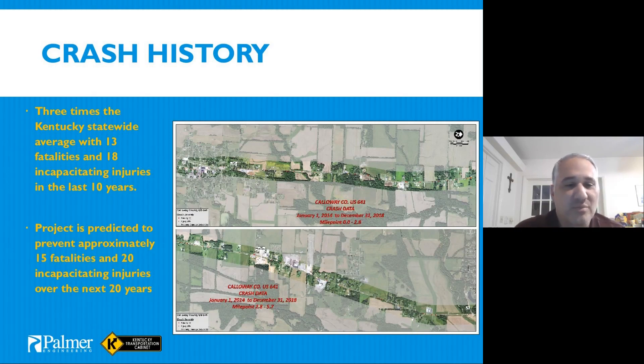The crash history shows three times the statewide average of fatalities and incapacitating injuries over the last ten years. That drove us toward obtaining the HSIP funding and also toward scoring the project fairly high through the SHIFT program and the Build Grant process.